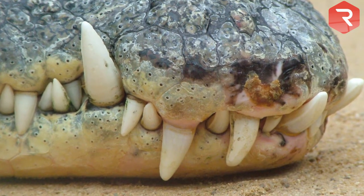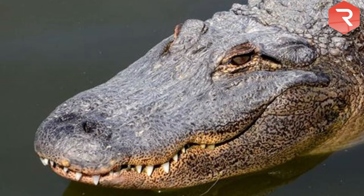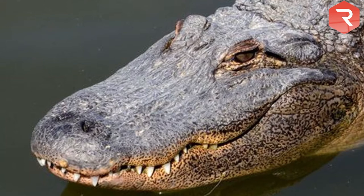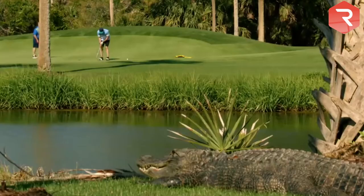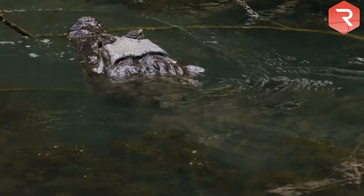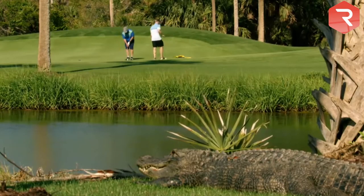If you look closely, you will see 5 of its bottom teeth. Unlike a crocodile, the alligator's jaw closes downwards and you can only see their top teeth. Notches in their bottom jaw hide the bottom teeth when their mouth is shut. Of course, you do not want to get close enough to a crocodile or an alligator to be able to see their teeth, mind you.